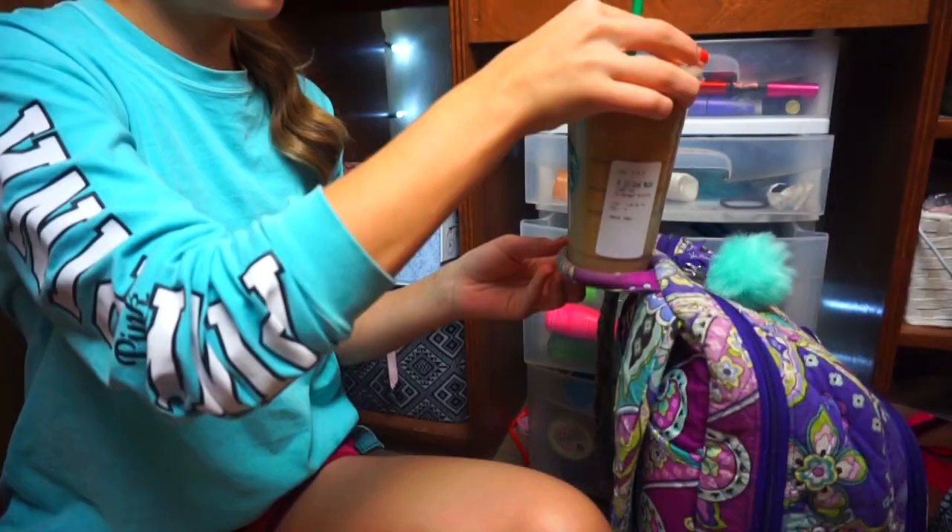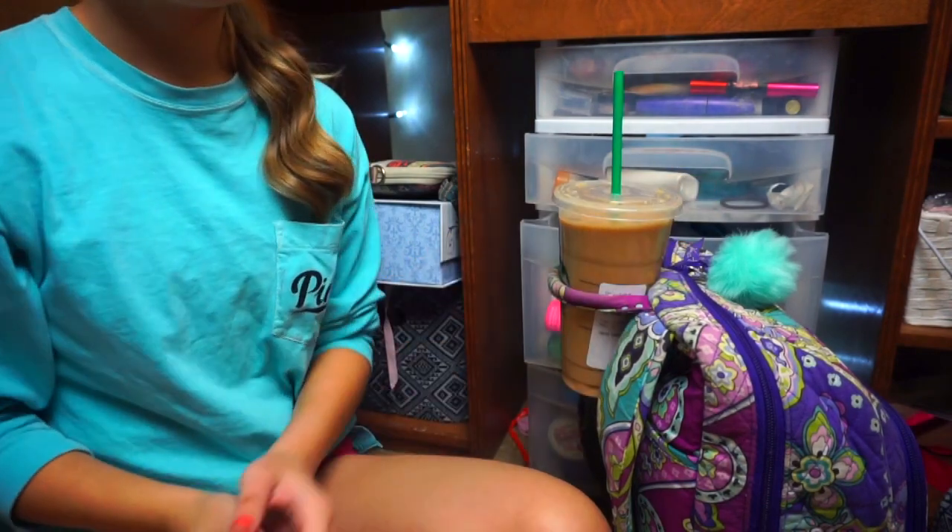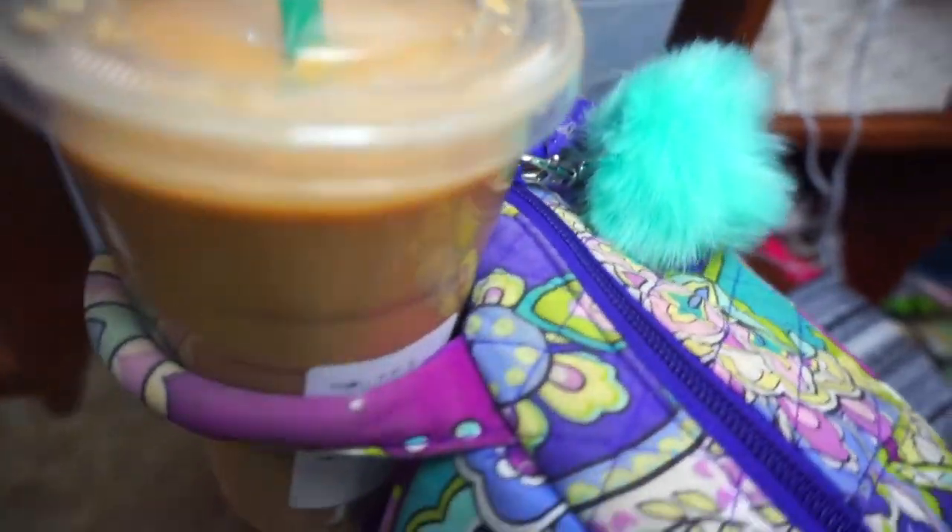This next hack is: if you have a drink in school and you don't have a cup holder, you can just stick it through the loop of your backpack and it'll hold it up perfectly fine, as long as it's the right size.